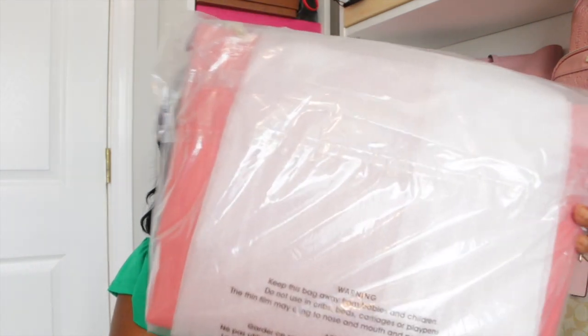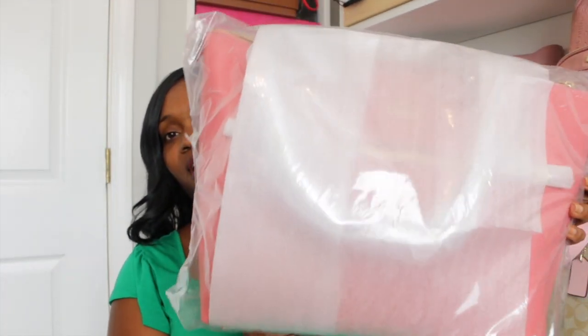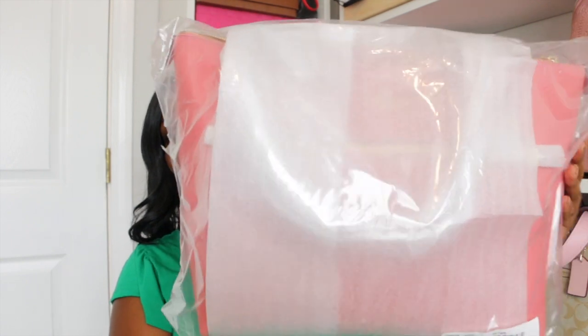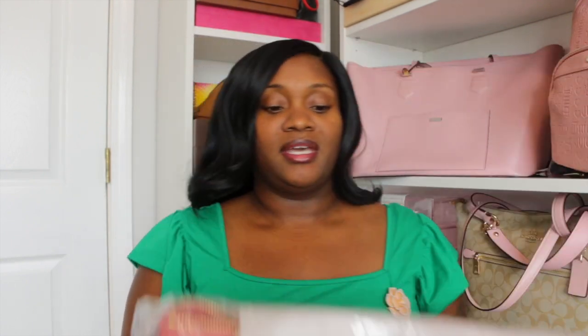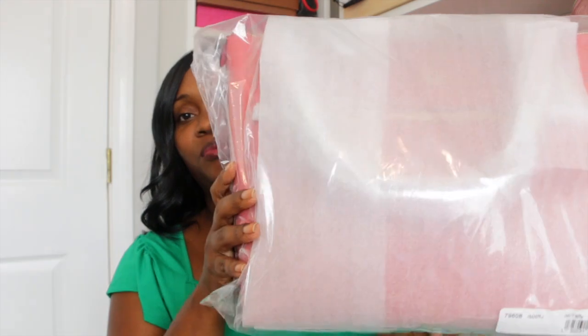Let me go ahead and show you this bag. It comes in this packaging right here. This is another Gallery Tote — I think that's what it's called. I have my other one sitting right here, and this color is slightly different. Let me go ahead and open that.